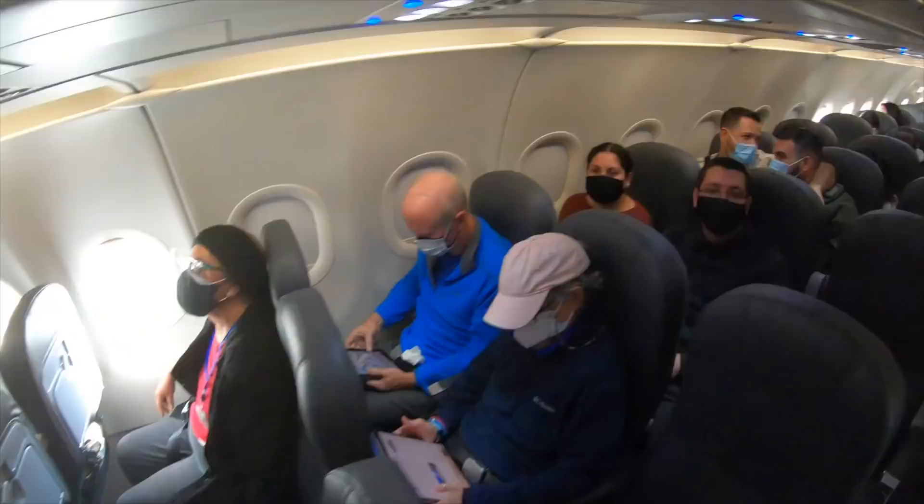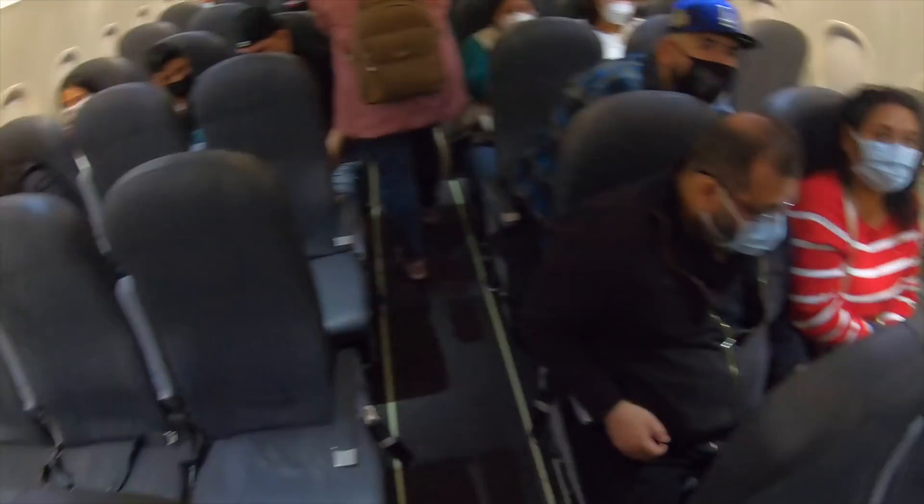The Volaris A320neo offers just 28 inches of seat pitch, which makes it pretty tight, especially on a busy flight like this. As predicted, they boarded the aisles first, then the middles, then the windows last. Makes complete and utter sense to board the windows last, doesn't it? And that's not going to inconvenience anybody. But never mind, I'm on board — and look at this legroom, isn't it amazing?